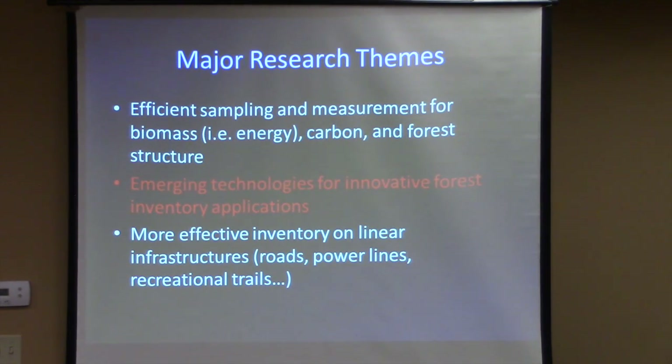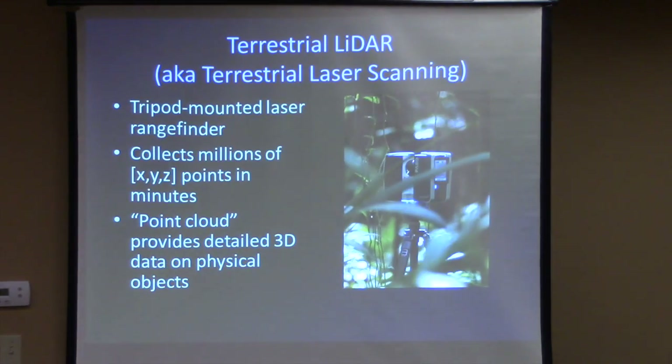Today I'm going to focus on the middle theme, which is really the emerging technology side — what's coming along and how can we take advantage of it. This is where we get a little bit out in front of things. I like to tell my students: if we knew what we were doing, it wouldn't be research. Some of the things we've tried have been successes, some less so.